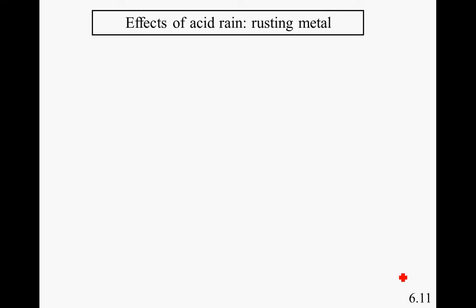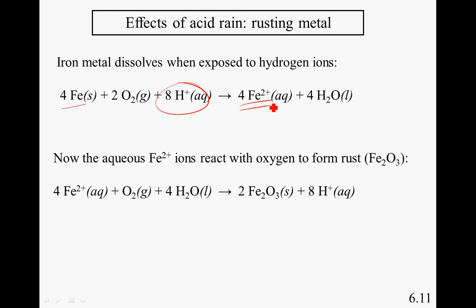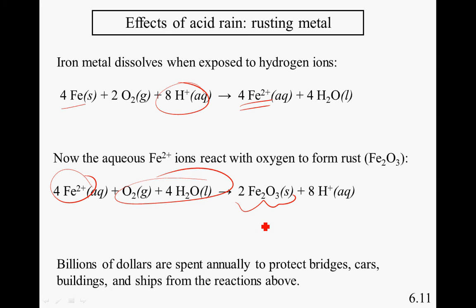Another issue is the rust you can see on cars, buildings, bridges, and ships. Iron metal is exposed to hydrogen ions, producing Fe2+, and that's what rust is. Fe2+ then reacts with oxygen and water to form Fe2O3, which is that rust color. The iron metal in these items dissolves, then reacts further with hydrogen ions to produce rust.